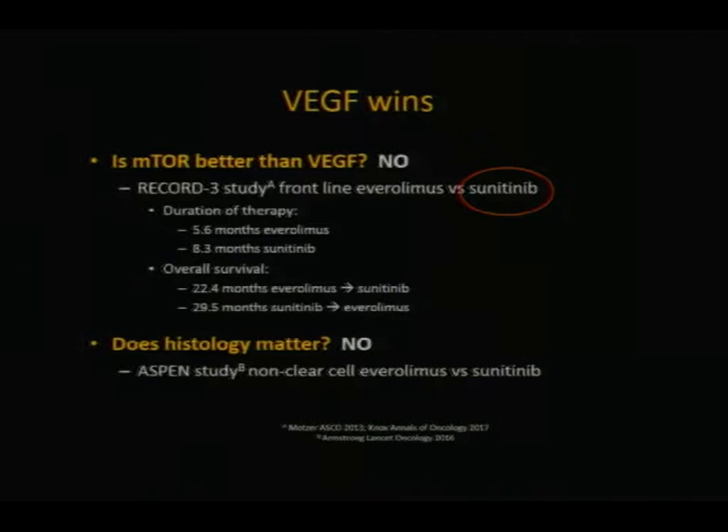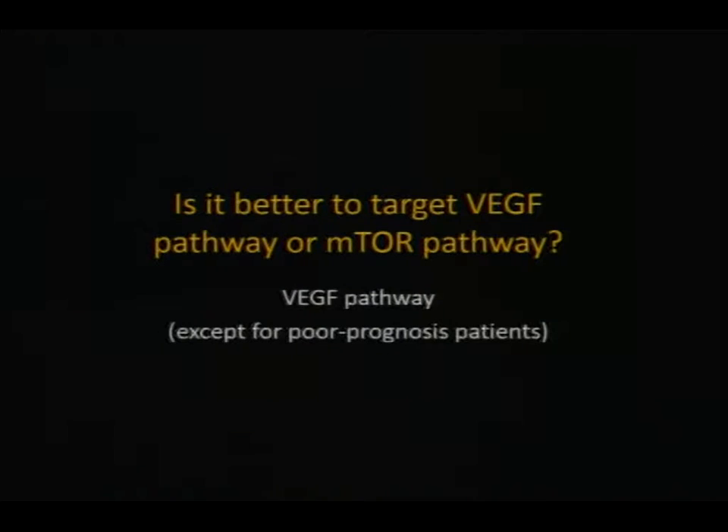Another question is: does it matter what type of kidney cancer you have? Most kidney cancer is clear-cell; about 10 to 15 percent is non-clear-cell, which has a slightly different biology. But at this point in time, we still believe that starting treatment with a VEGF inhibitor, regardless of the underlying subtype, is the right way to go. So across the board, we usually start with treatment that targets the VEGF pathway.